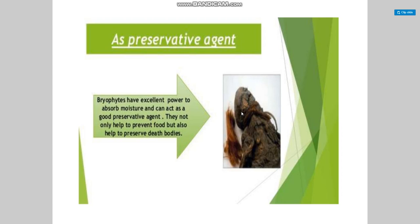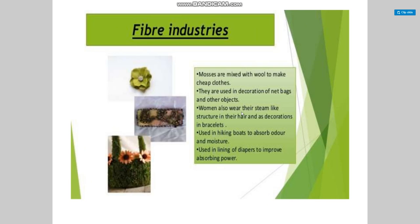We are discussing the economic importance of bryophytes. Bryophytes as a preservative agent: bryophytes have an excellent power to absorb moisture and can act as a good preservative agent. They not only help to preserve food but also help to preserve dead bodies and fiber industries.